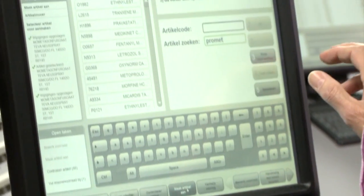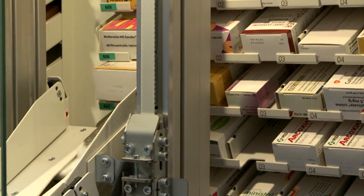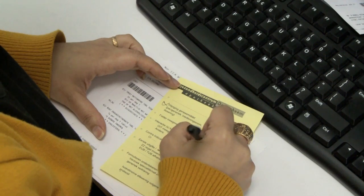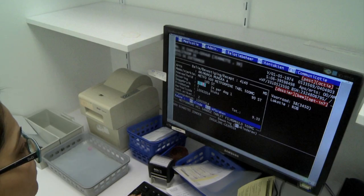Depending on configuration, within one hour more than 2,000 packages can be stocked and more than 1,000 packages dispensed independently at the same time. Packages are dispensed either on demand or by batch dispensing.